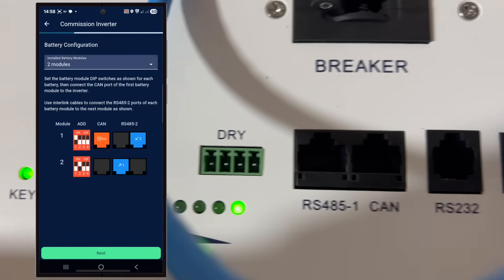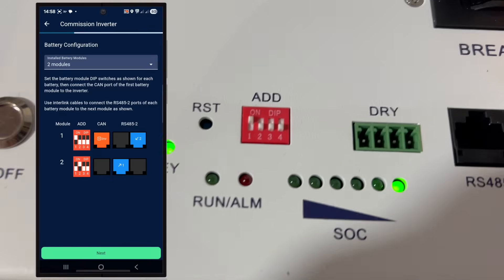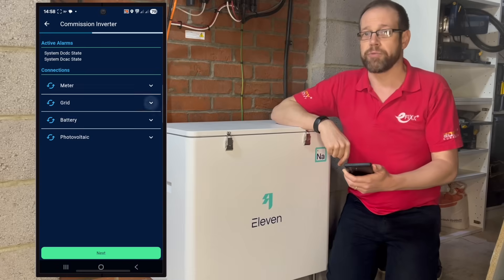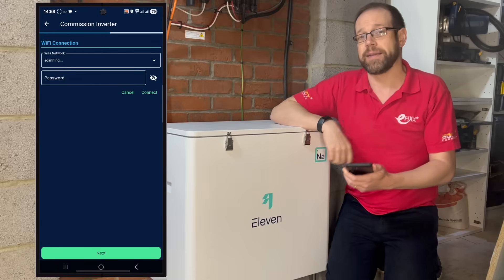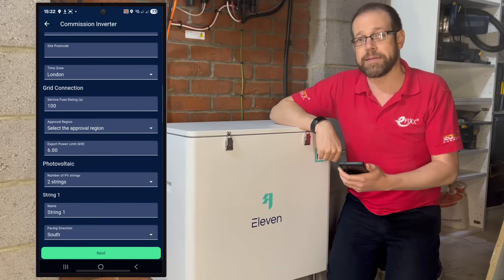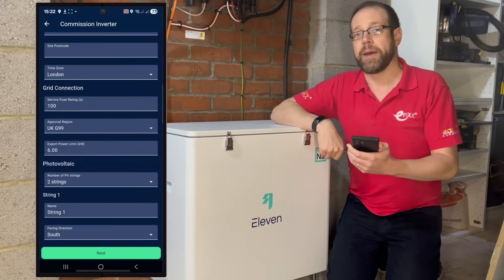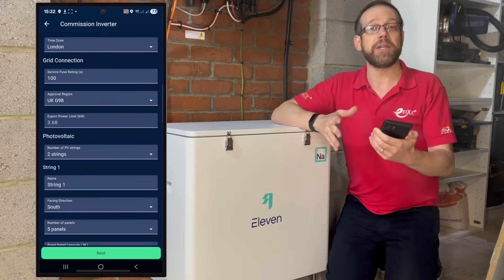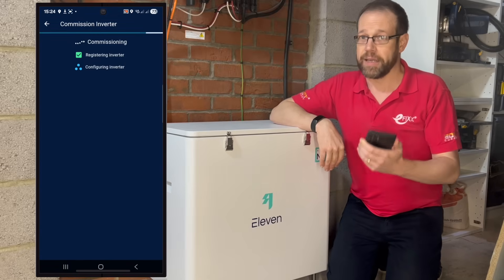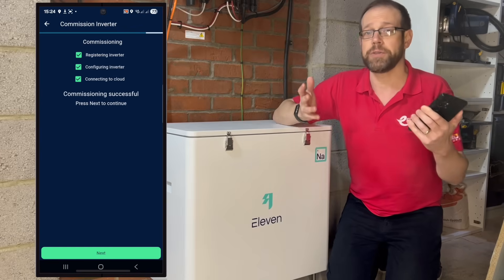The next screen tells you how to configure the dip switches on the two modules, where to connect the incoming data cable into the battery, and how to arrange the data link between the modules. The following screen will tell you if there's anything wrong with the connections to the meter, grid, battery, and photovoltaic array. Once it's run its diagnostic process and everything's okay, you'll connect to the internet via Wi-Fi, then input some basic information — name, location, and so forth — and add the details about the grid connection: the service fuse size, the export approval. In this case it's the pre-existing G98, which limits my export power to 3.68 kilowatts. Then give it information about the photovoltaic installation: number of strings, what to call them, the direction the panels are facing. Once done, it processes the information, registers and configures the inverter, and connects to the Eleven Energy Cloud. And that's it — we're up and running. Simple, speedy commissioning.